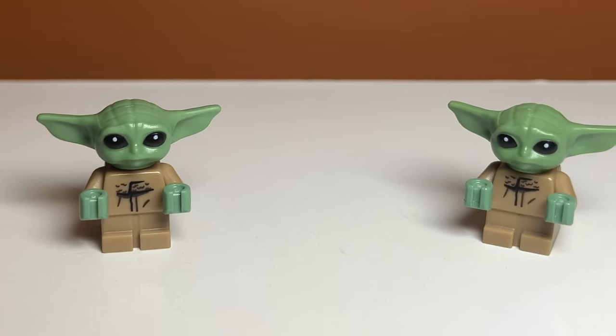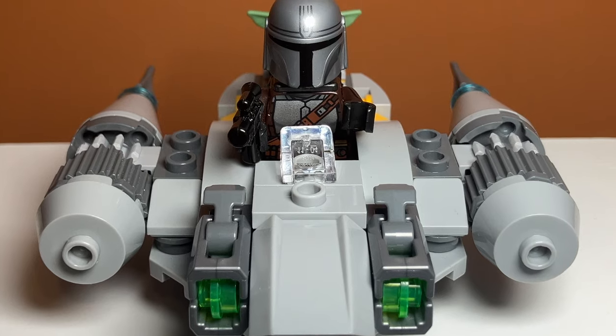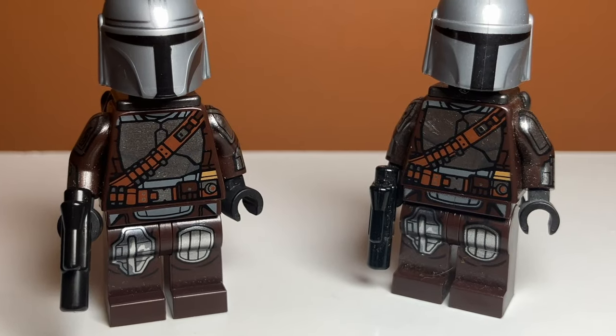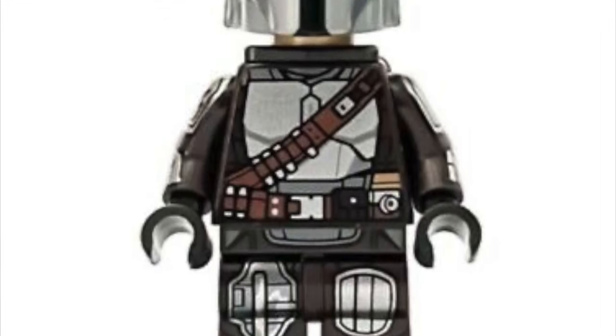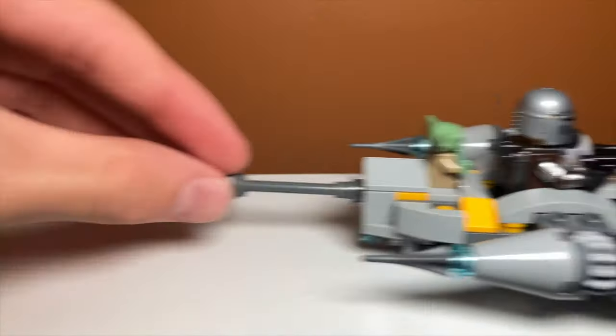Grogu is the same as all the other Grogus. The Mandalorian, however, is slightly different, but only in the helmet. This helmet is updated with a bunch of new printing. He also has the actual Mandalorian face underneath, instead of just the black piece we've been seeing for a while, so that's cool.